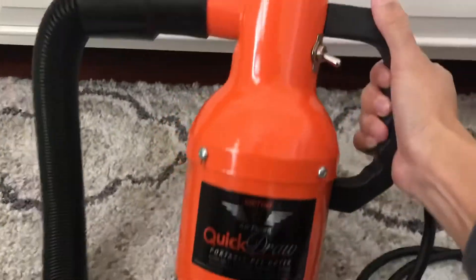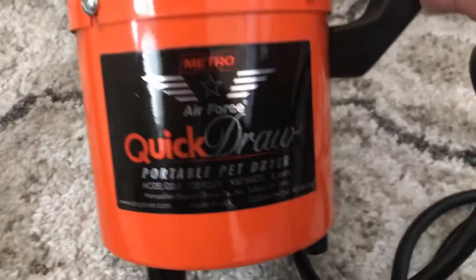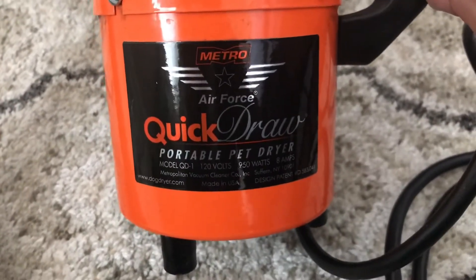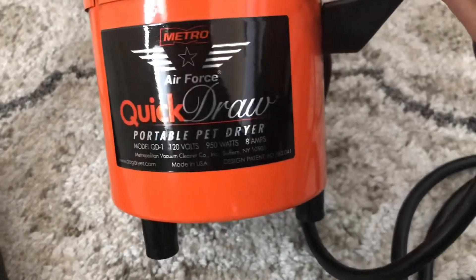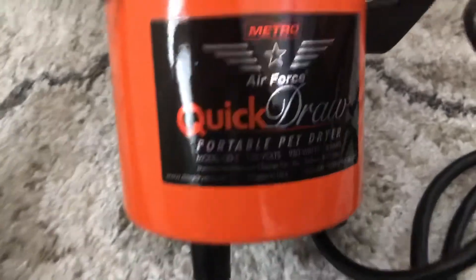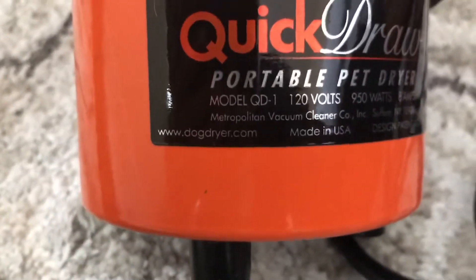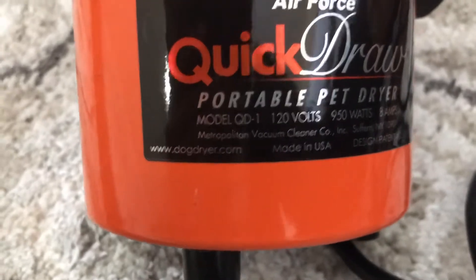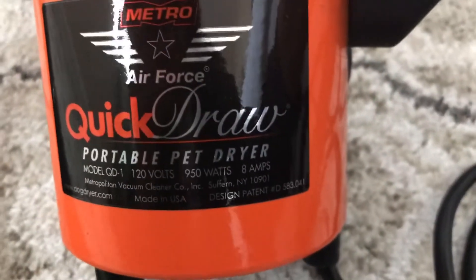Here's a look at the brand. It's the Metro Air Force Quick Draw Portable Pet Dryer, in case you guys want to try to search it. And I never noticed this before — it says Dogdryer.com on it. I never noticed that before, so if you want to look it up that way.